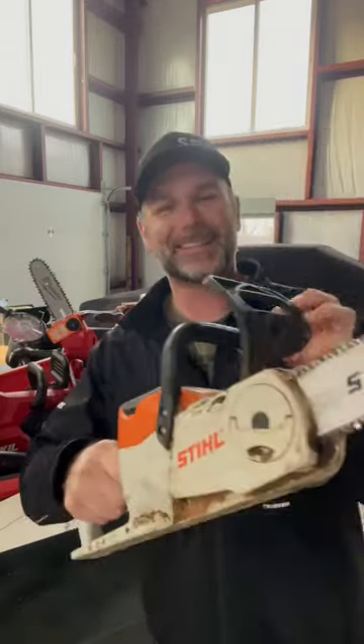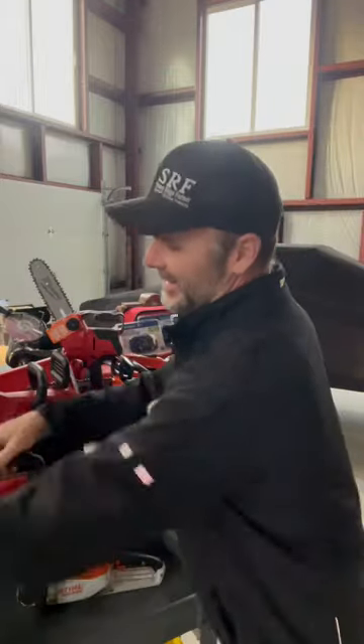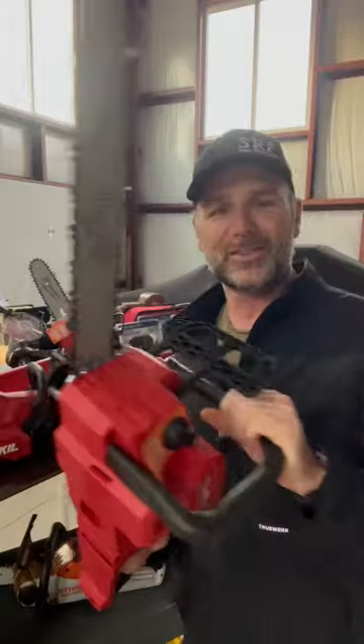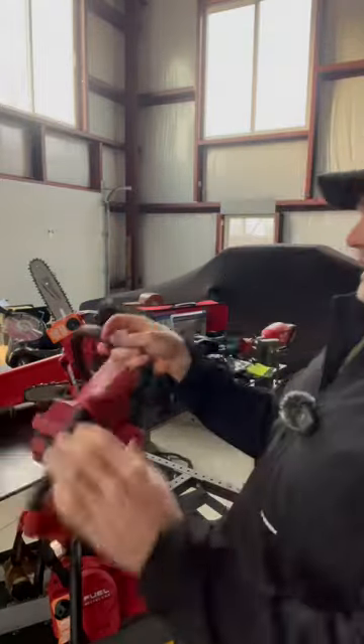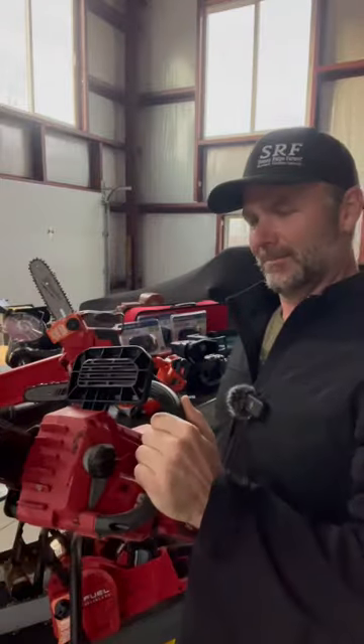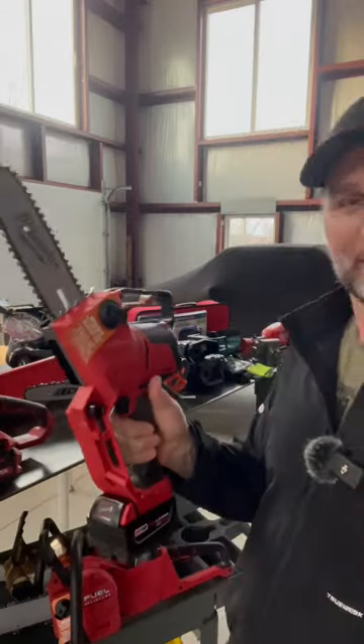This is the Stihl MS-140C electric chainsaw. This is the Milwaukee Fuel Brushless Chainsaw. This is the Skill Cordless Chainsaw. This is the Milwaukee Handheld Cordless Chainsaw.